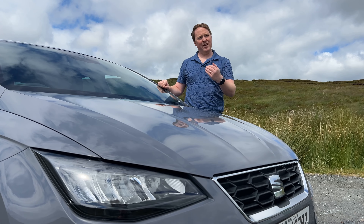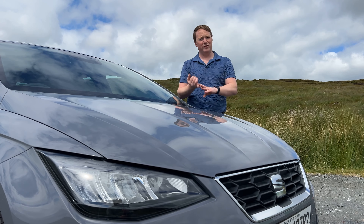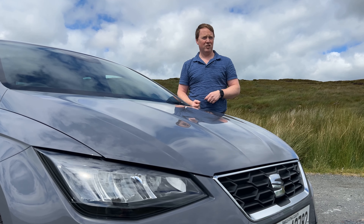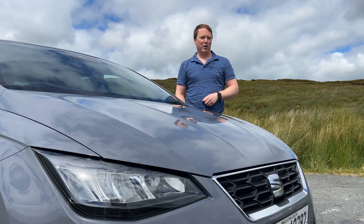By the time Seat developed a second generation Ibiza, it had become part of the Volkswagen Group, and that brought serious benefits. It was able to use all of its technology, its underpinnings, and it had a much wider range of engines. The design was still done by Ital Design, so it evolved very much from the original. Let's take a look at what the designer had to say about that.